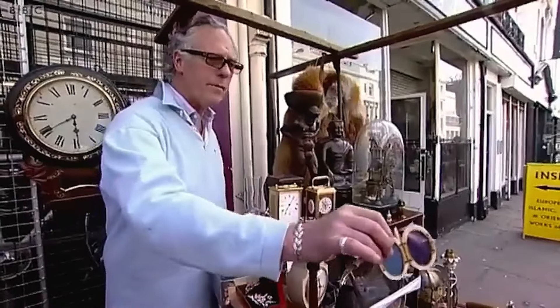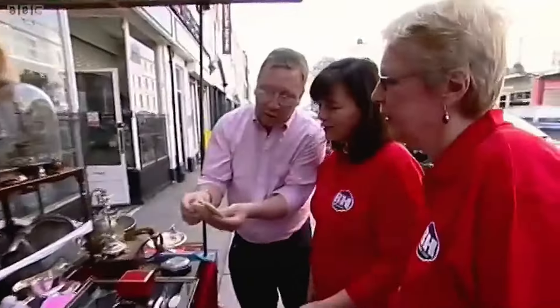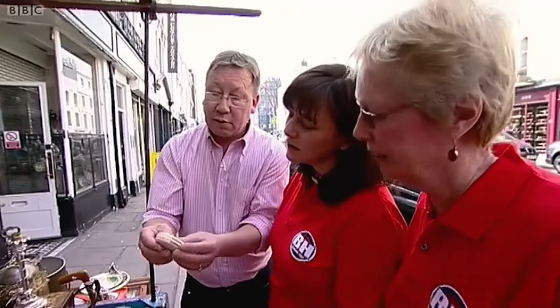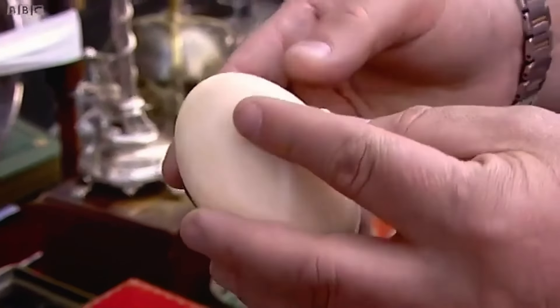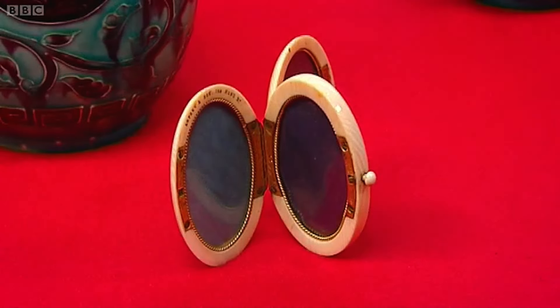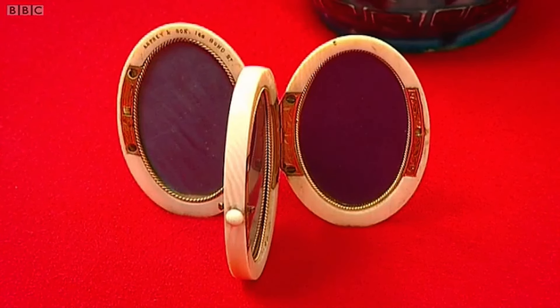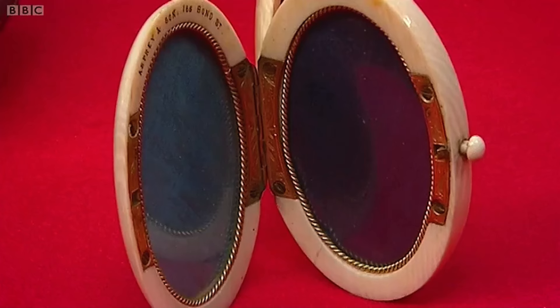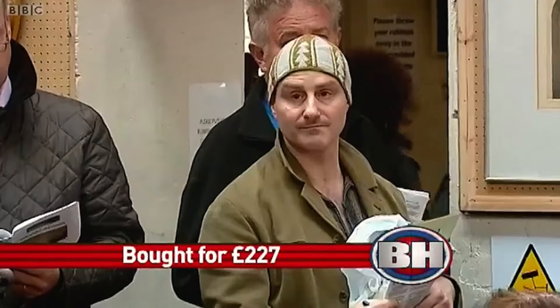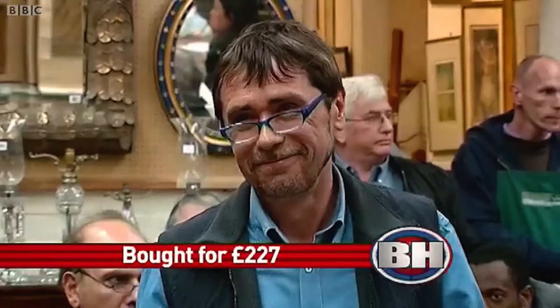Mark Stacey's red team was shown a three-in-one photo frame made by Asprey, with 'Asprey and Sons' inscribed — one of the famous jewellers in London. The most beautiful part is the middle frame, which is different from others. Asprey was a loved artist and his pieces are very desirable. The red team bought this photo frame for £227, and it was estimated at a conservative auction price of £150. At auction, bidding started from £100 and quickly climbed through £170, £180, £190.